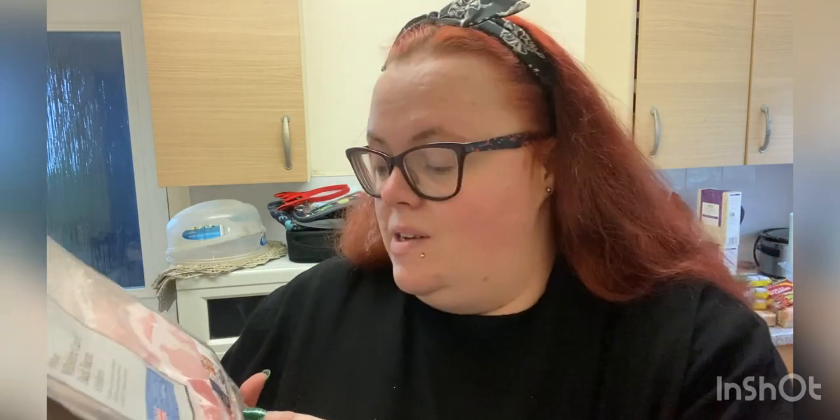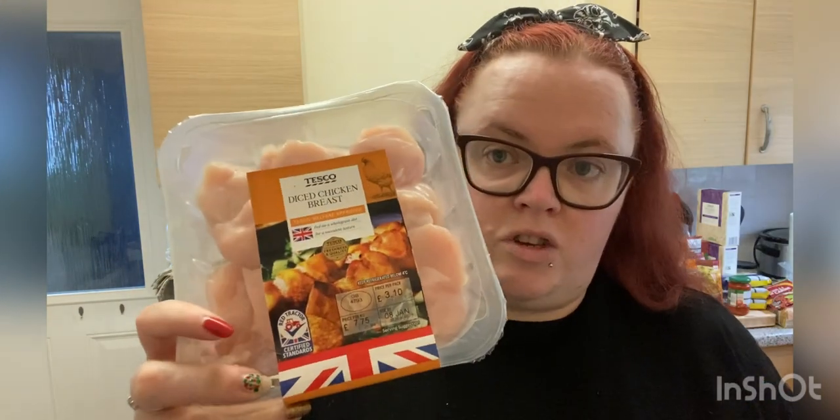The bacon is 135 calories for two rashers which is 60 grams — I always weigh mine when it's cooked. I also got diced chicken breast which I might use for tea today.